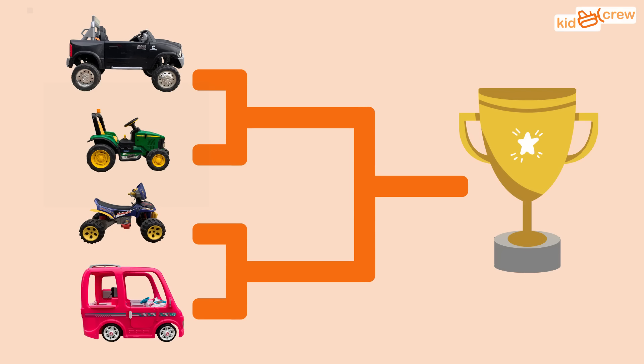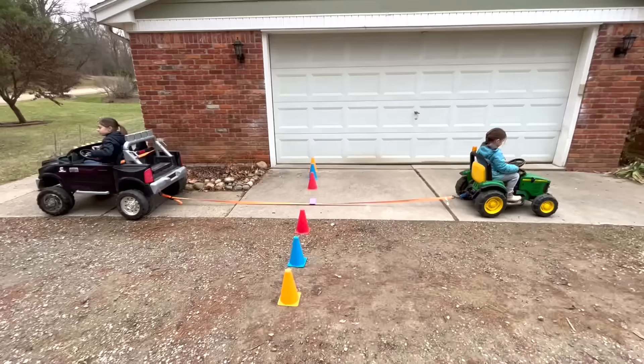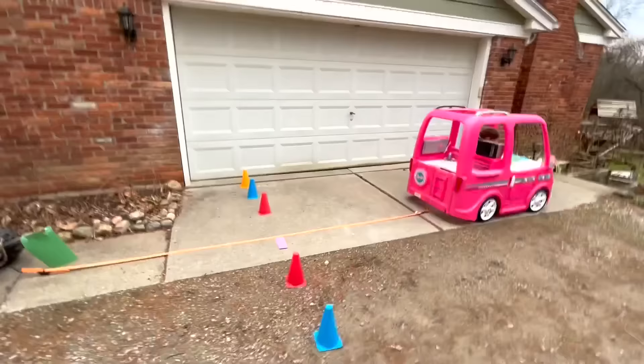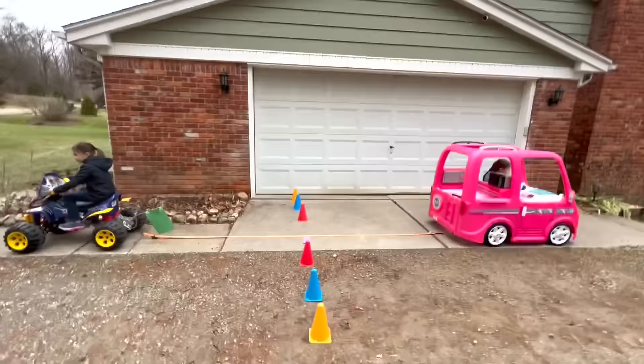The first match is the truck versus the tractor. On your mark, get set, go! The truck easily won and advances to the next round. The next match is the ATV versus the camper.